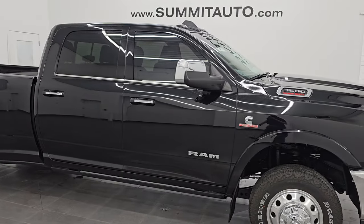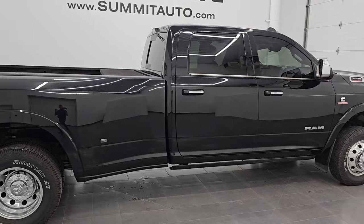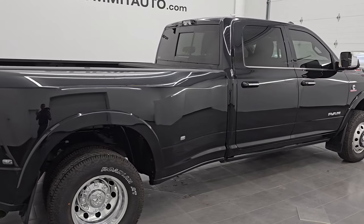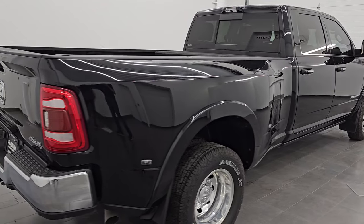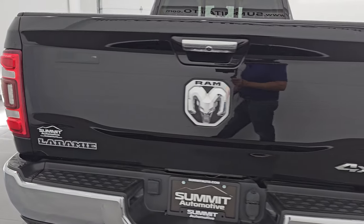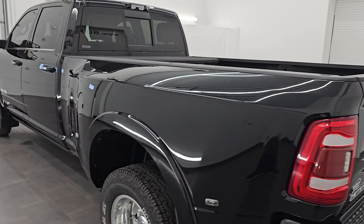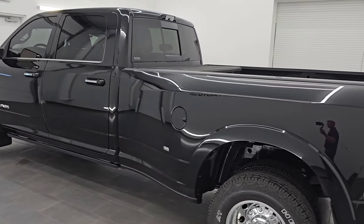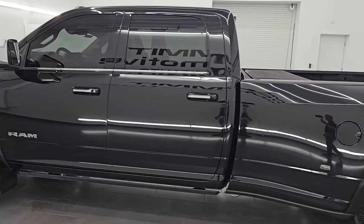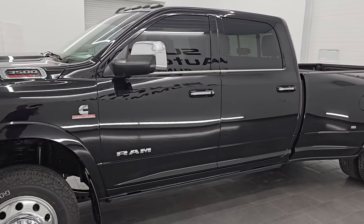Hey, this is Brett. I hope everybody's having a great day. I am super excited to go over this ultra clean, really loaded up 2022 Ram 3500 Crew Cab Long Box Dual Rear Wheel. This is a Laramie Level D package, stock number 14854Z. I am here at Summit Automotive in Fond du Lac, Wisconsin — your new and used heavy duty truck and Ram headquarters.